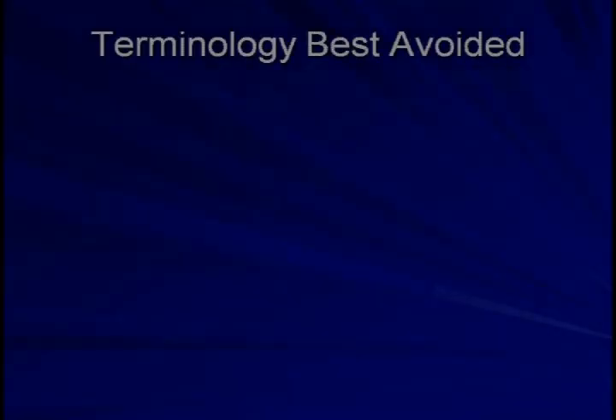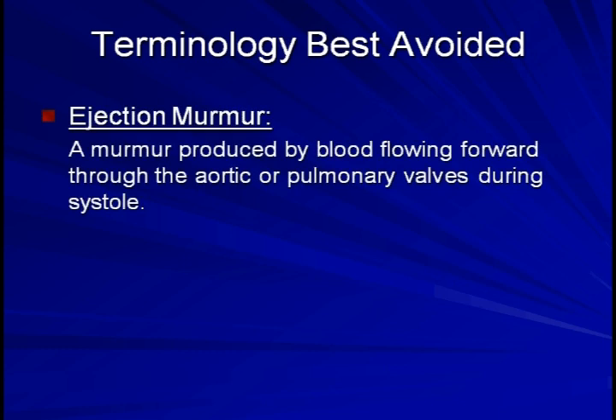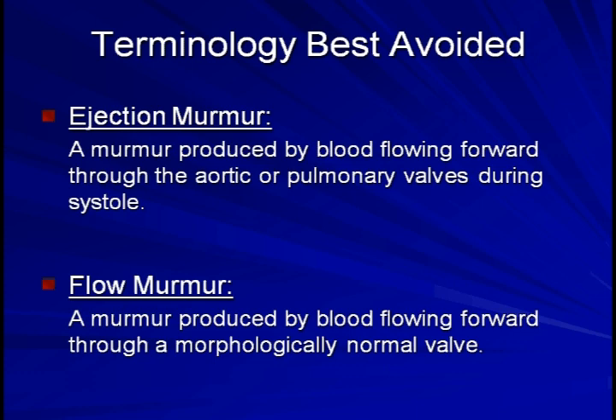I'd like to spend just a minute mentioning two terms related to murmurs that I think are best avoided. First is the term ejection murmur. Technically, this refers specifically to a murmur produced by blood flowing forward through the aortic or pulmonary valves during systole. Second is the term flow murmur. This refers specifically to a murmur produced by blood flowing forward through a morphologically normal valve. The reason I don't like these terms being used in the reporting of the physical exam is because they are non-objective — in order for the examiner to use them, he or she is already implying a diagnosis. Instead, reporting of the exam should be based on observations only. I find the term flow murmur to be particularly problematic and among the most misused of all medical terms. It is simply not possible to state that something is a flow murmur without an echocardiogram confirming the presence of normal valves.